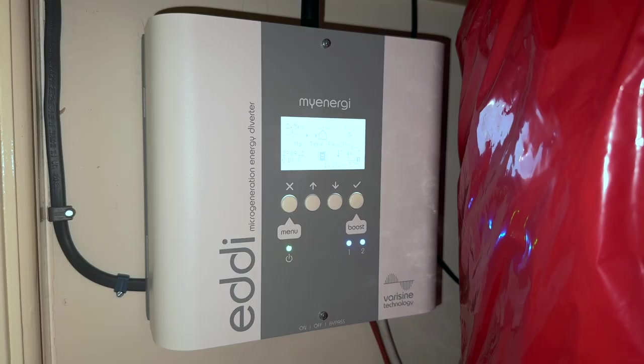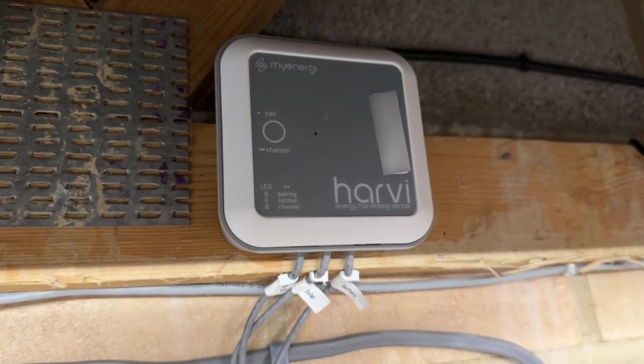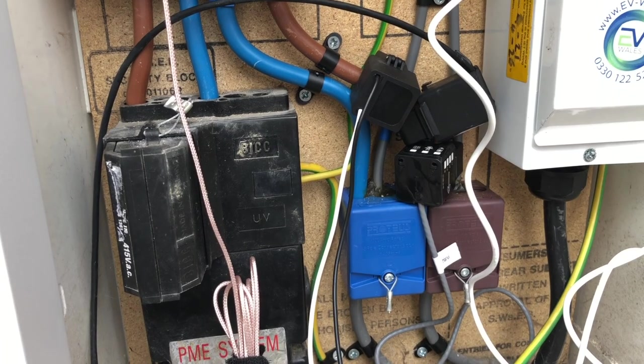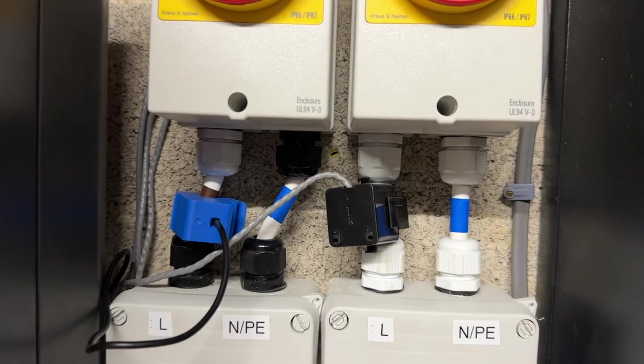I've also got a MyEnergy Eddy sitting in the airing cupboard, controlling an immersion heater in my hot water tank. I had the tank and immersion already, but didn't really make use of it until Eddy arrived. This version of Eddy requires a hub in order to communicate with the outside world, and that's sitting in the garage next to the inverters. Eddy also needs to know what's going on with the rest of the kit, and Harvey does that job with its three connected CT clamps – one on the main feed in the meter box, a second on the solar generation, and a third on the battery feed.